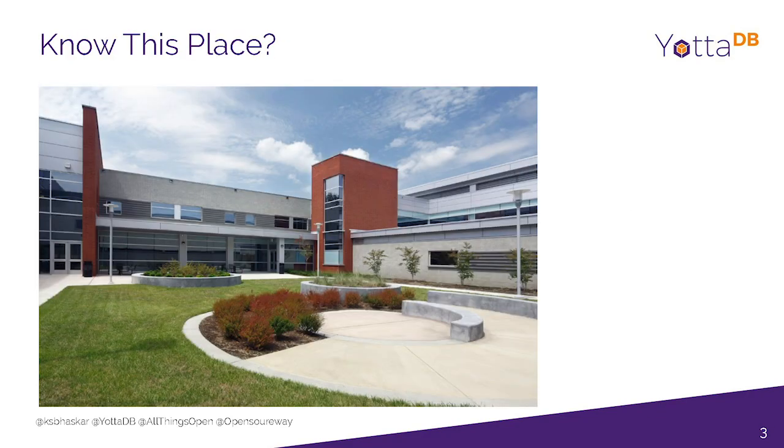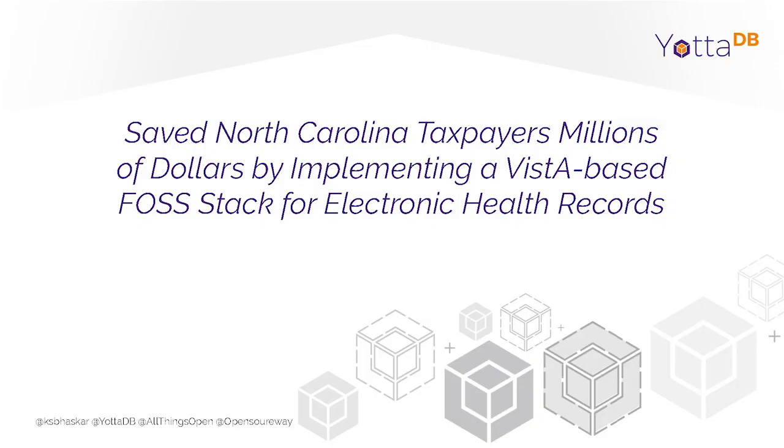Anyone recognize this place? It's about a half hour away — a place called Butner, North Carolina. It's one of the three mental health inpatient facilities operated by the state of North Carolina, and it saved North Carolina taxpayers millions — or more likely tens of millions of dollars — by implementing a Vista-based open source stack for electronic health records.